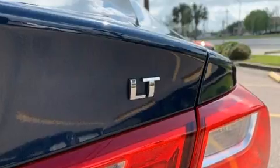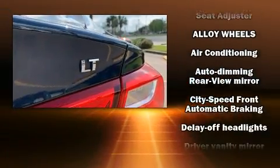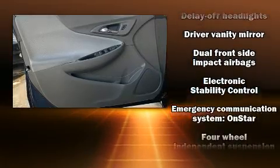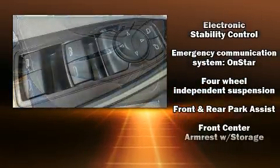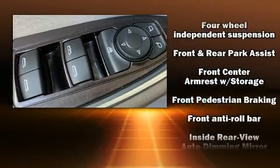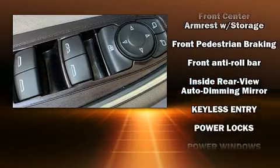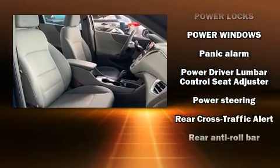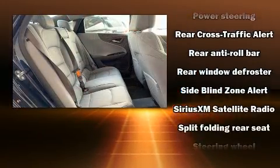Chevrolet ensures the safety and security of its passengers with equipment such as dual front impact airbags with occupant sensing airbag, front and rear side impact airbags, traction control, a security system, OnStar, and four-wheel disc brakes with ABS. Brake Assist technology provides extra pressure when applying the brakes.